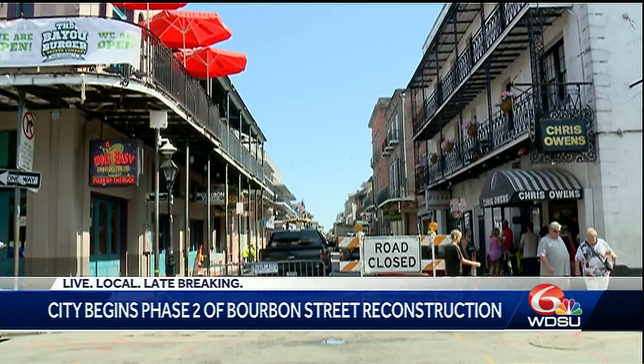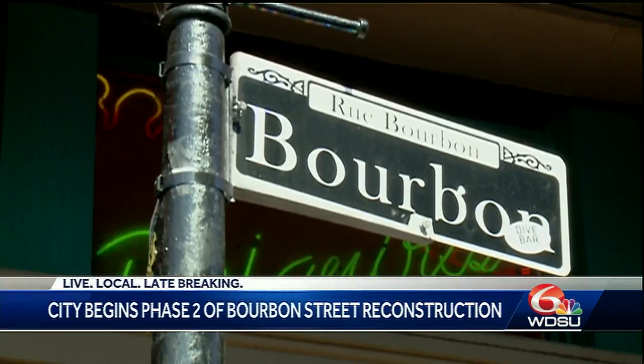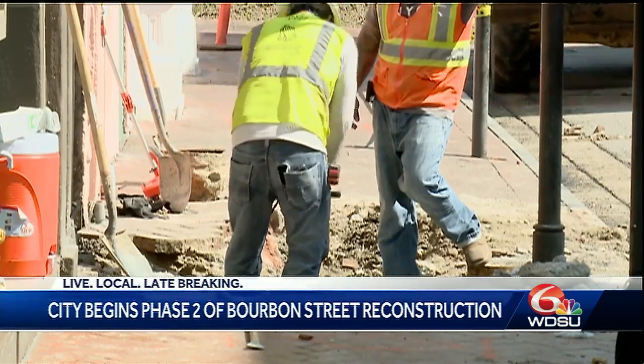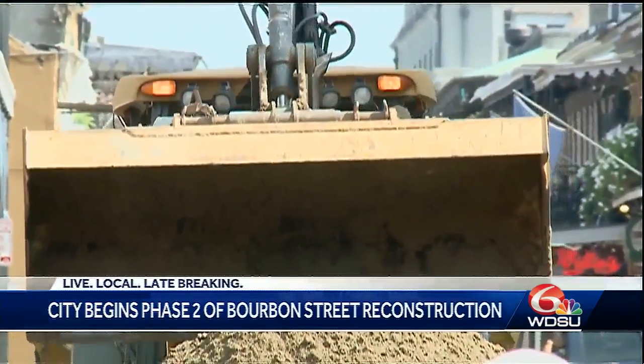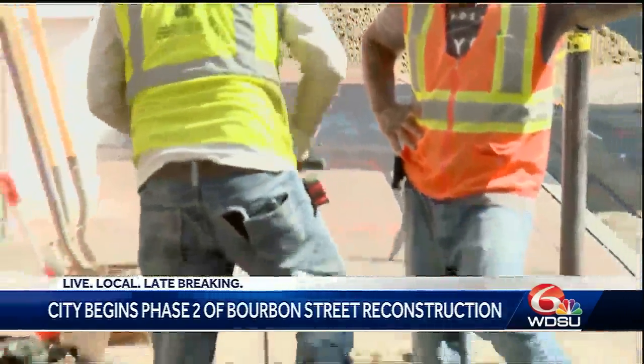Crews are fully reconstructing the roadway and sidewalks on Bourbon Street from St. Louis to Dumaine. The work is happening in the 500 to 800 blocks. Today, work will focus on the lakeside and riverside sidewalks in the 500 block of Bourbon to prepare for future lining of sewer hose connections.